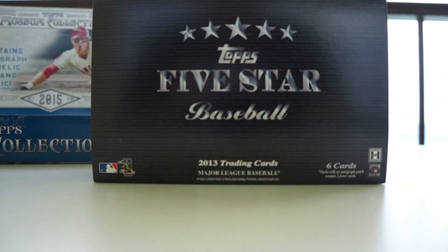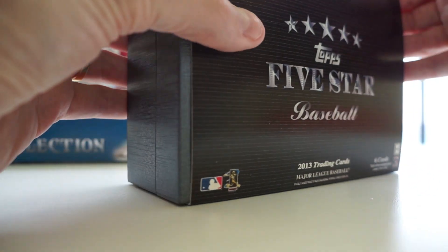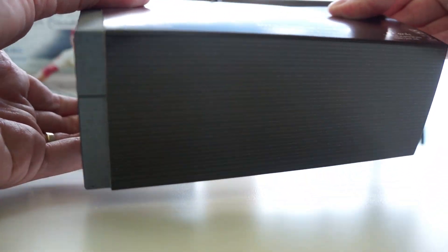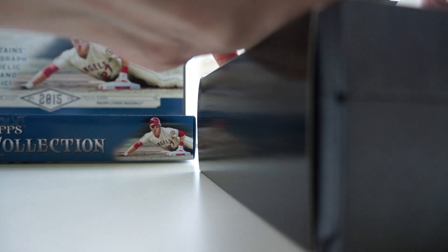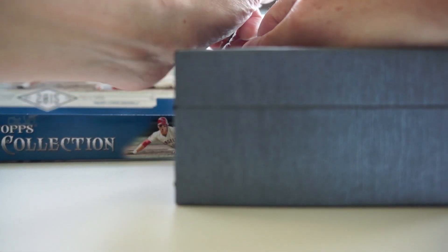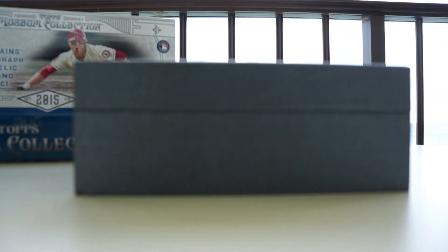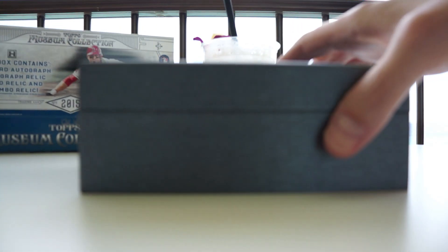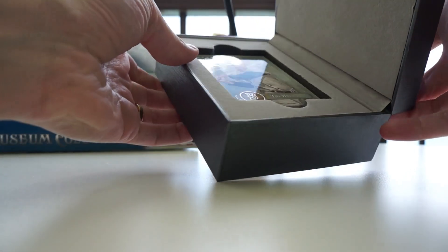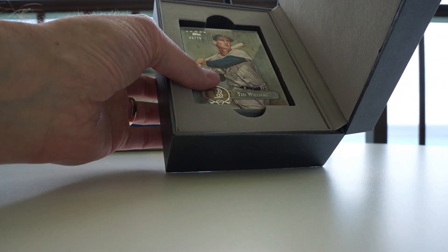Six cards, 2013 edition — tried this once before. Kind of like the cards in it, they're neat. It's really hard to get it out of the box — gonna rip it. You know what, before I open this I'm gonna take another sip of my delicious cocktail. Alright, here I go — right up top. Ooh, nice start there: Ted Williams, 46 of 75!